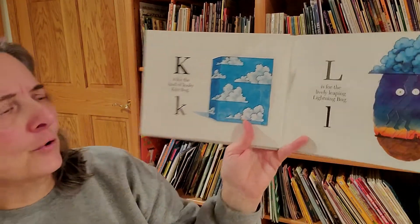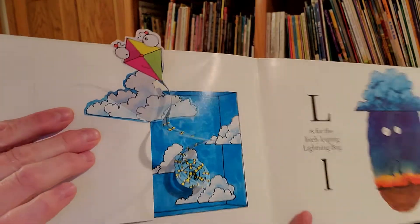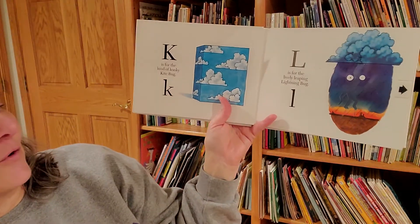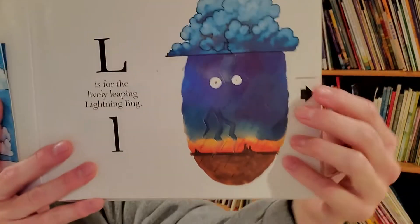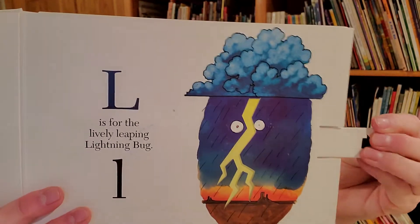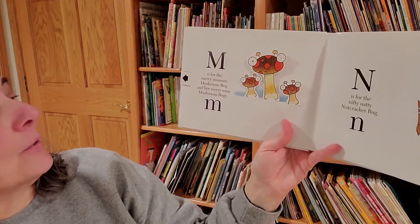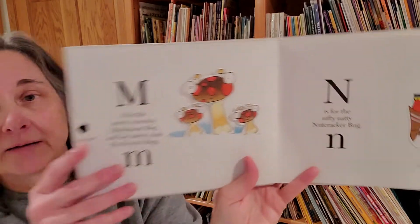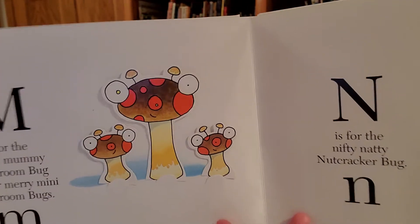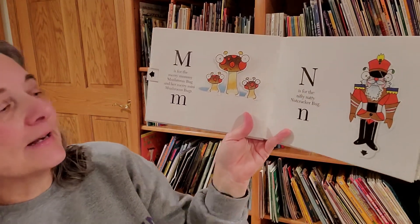J is for a jar of jumping jelly bean bugs. K is for the kind of kooky kite bug. L is for the lively leaping lightning bug. M is for the merry mummy mushroom bug and her merry mini mushroom bugs.